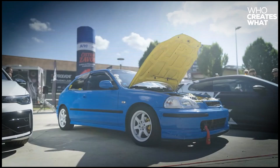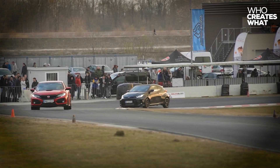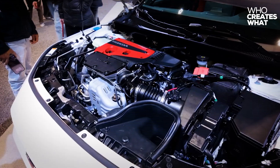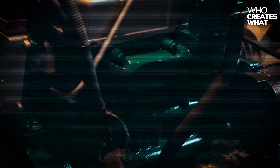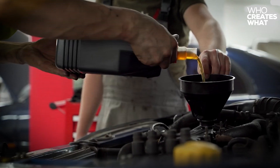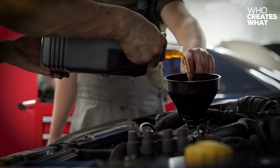Laboratory results mean nothing without real-world validation. Enthusiast Garage conducted 10,000-mile durability testing on two identical Honda Civic engines — one running Kirkland, one running Mobil 1 — under controlled conditions. After 10,000 miles of identical driving, engine teardown analysis revealed surprising results: the Kirkland-powered engine showed virtually identical wear patterns to the Mobil 1 engine, with piston ring wear measuring within 0.0001 inches of each other. This proves that real-world performance matches the laboratory findings.